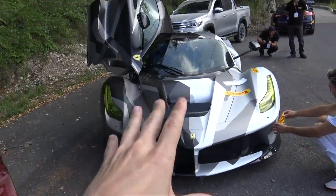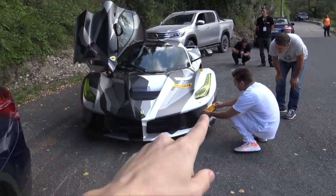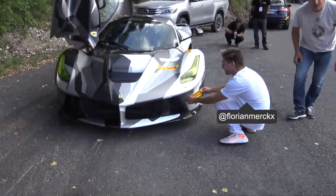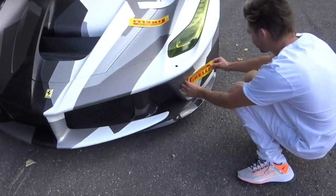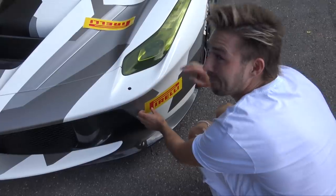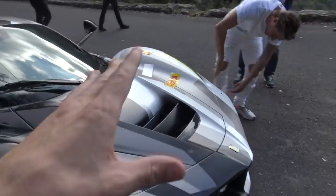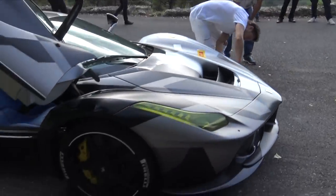What you're looking at is a good friend of mine, Florian, stickering up his camo LaFerrari with some Pirelli stickers. This is going to be an extremely exciting video. Florian and I are about to go up a closed rally stage. I'm doing a voiceover so I can tell you about the car and say a massive thank you to Pirelli who put all of this together.